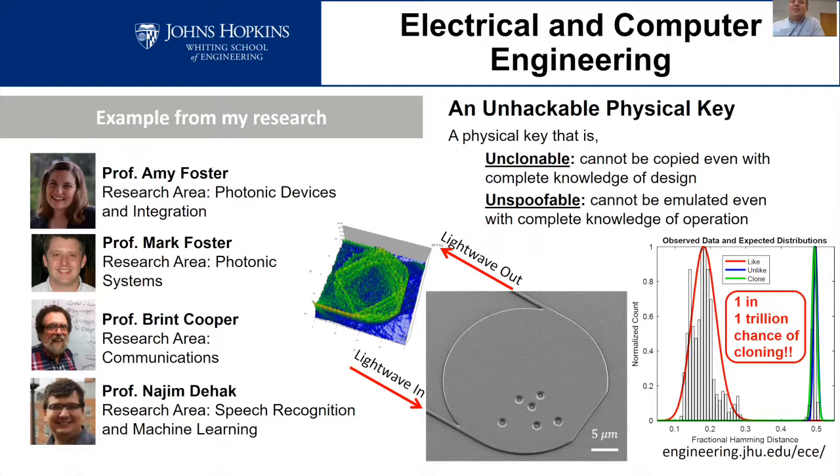This gives you a feel for how we can work on very interdisciplinary areas. One application for such a key is preventing counterfeit hardware — there's a large market for counterfeit electronics, and by packaging this device on top of hardware, you create a signature that can't be duplicated. If someone wants to make a counterfeit, there's no way they could create a version of this device that would pass any kind of test.